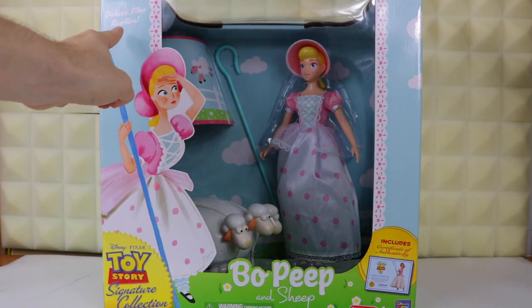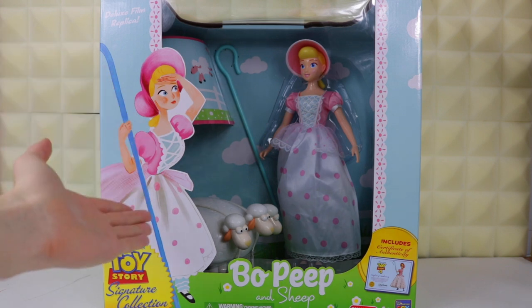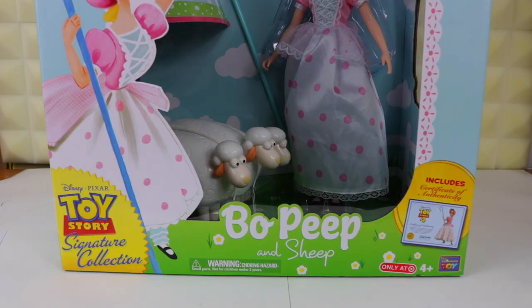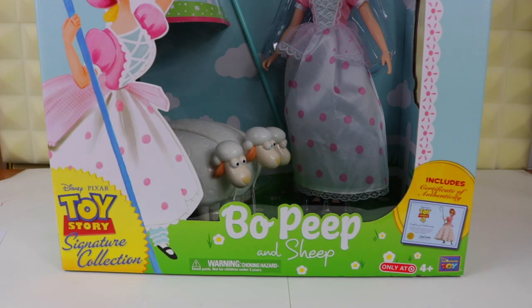Up here you have 'Deluxe Film Replica' in a really 50s-style font. I really like the 50s/60s style vibe from Bo's packaging — the fonts used, the painting style of Bo on the side, and her sheep down here. The new Certificate of Authenticity blurb is not much of a visual intrusion compared to Woody's, Buzz's, or Jessie's boxes, because your eyes follow down to the Toy Story Signature Collection logo first. And she is a Target exclusive in the U.S.